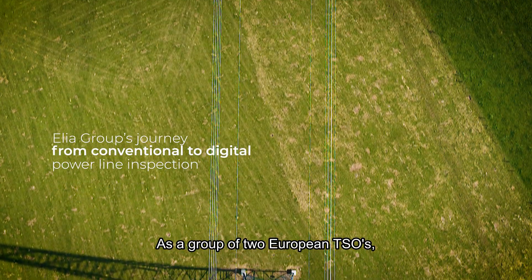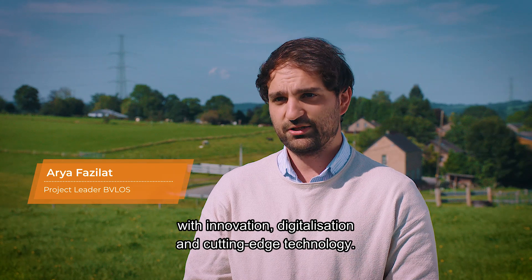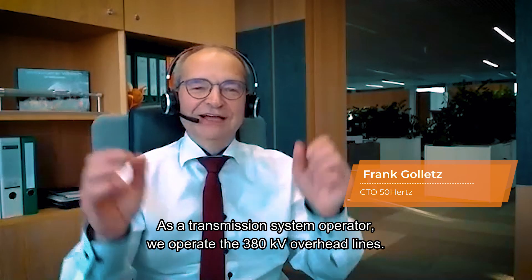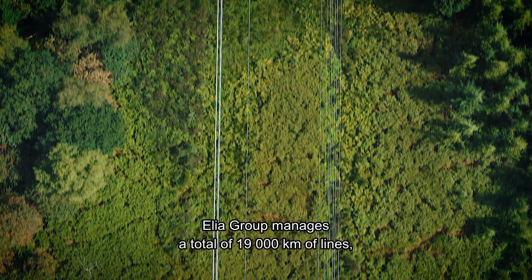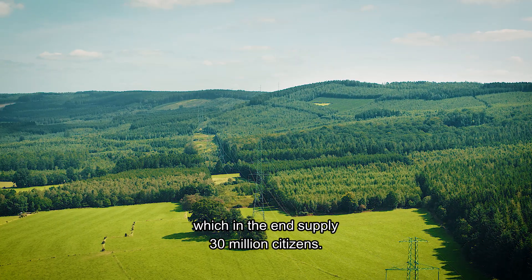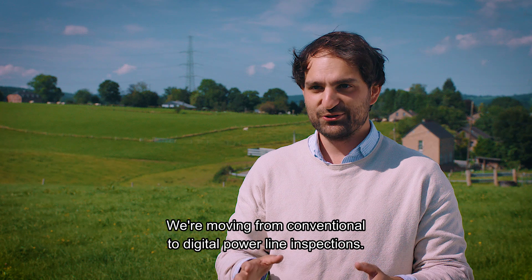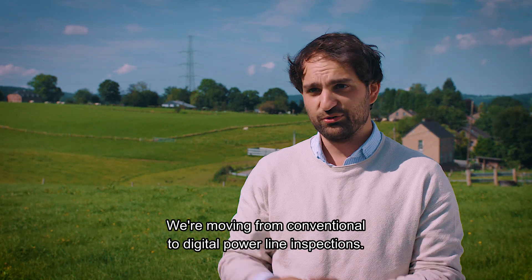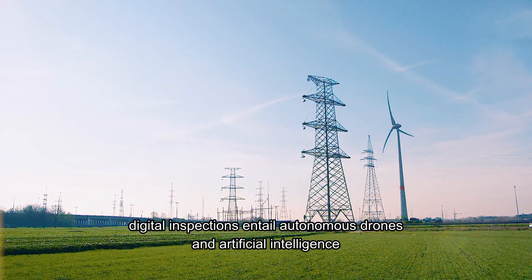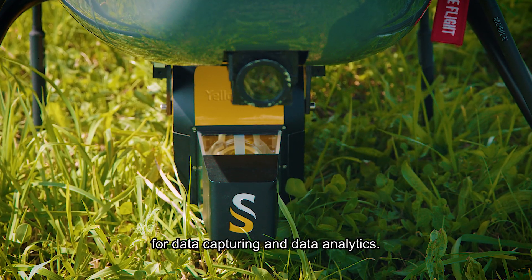As a group of two European TSOs, we are pushing to address the challenges of the energy transition with innovation, digitalization and cutting-edge technologies. We are on a journey to move from conventional to digital power line inspections. Conventional power line inspections entails foot patrols and helicopter inspections, and digital power line inspections entails autonomous drones and artificial intelligence for data capturing and data analytics.